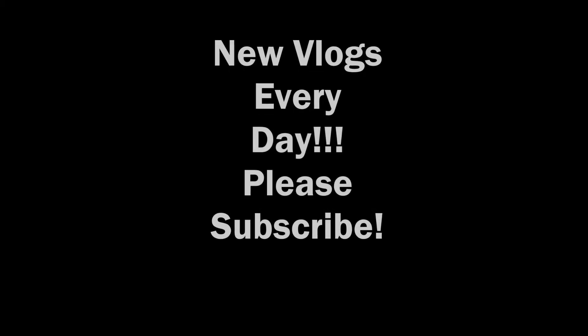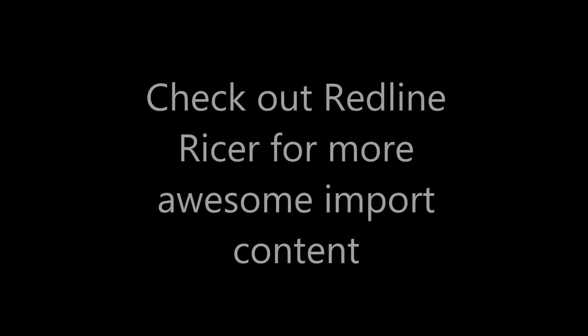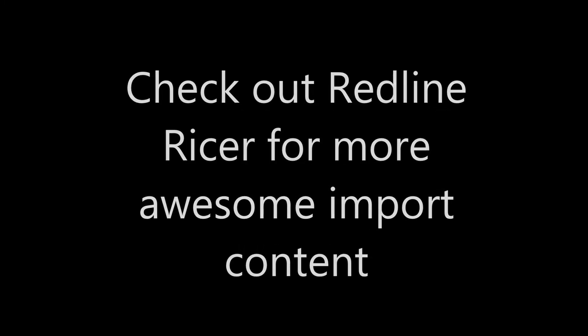I hope you enjoyed this video looking at five JDM cars that you can get for under 5k and we'll be back to you tomorrow with another video from Import Life. Thanks for watching.